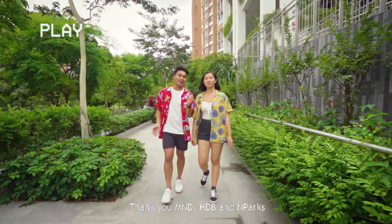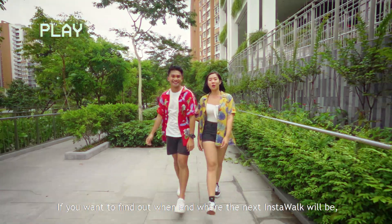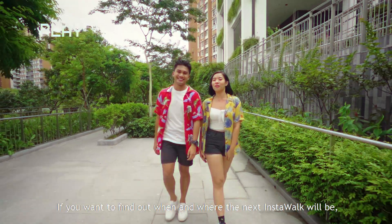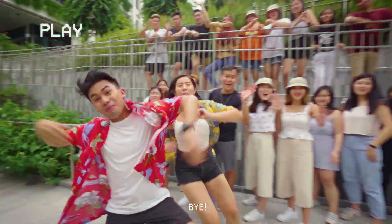And that's it for another Insta-Walk! Thank you MND, HDB, and MPAX for making all of this possible. If you want to find out when and where the next Insta-Walk will be, follow MND Singapore and TheSmartLocalSG on Instagram. Until next time, bye!